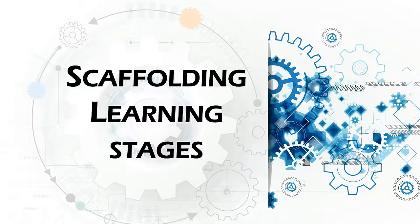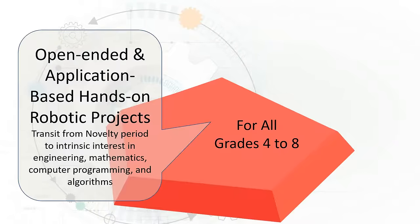Let's take a look at the different learning stages. The first level of our model is for all students grades 4 to 8. Students start to gain an intrinsic interest in engineering, computer programming, mathematics, and algorithms. Our program fuels and reinforces autonomous learning by utilizing hands-on robotics and technology projects.